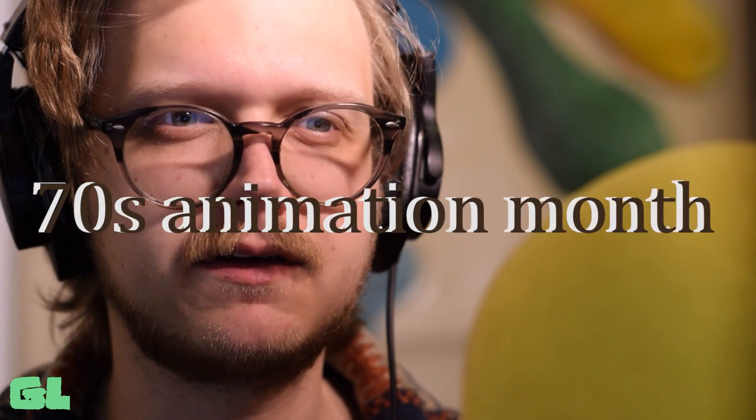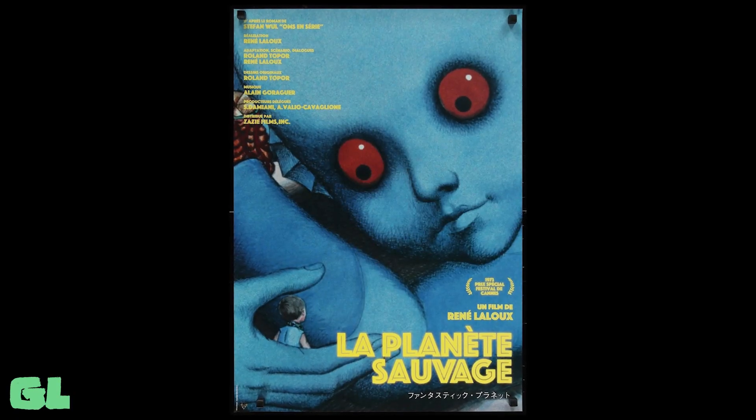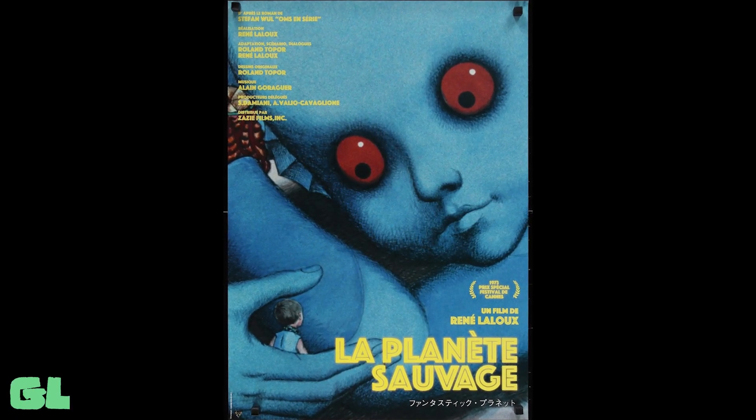Welcome back to the eternal 70s animation month. I refuse to move on from this topic without talking about some animated movies from the 70s that were not made in the United States. So I brute-forced my way through Fantastic Planet, the experimental French adult animation classic, just to make a video for you. I respect this movie a lot, but whether or not I actually like it is something I'll get to later.